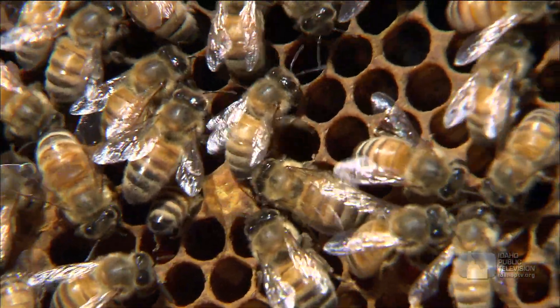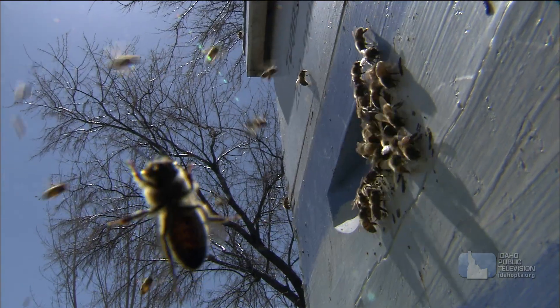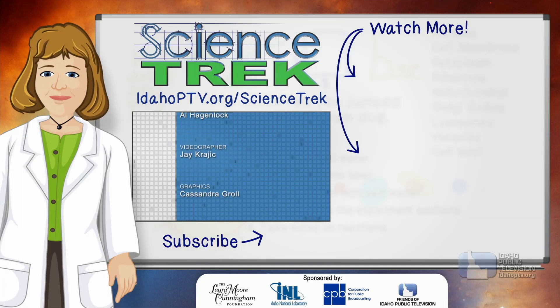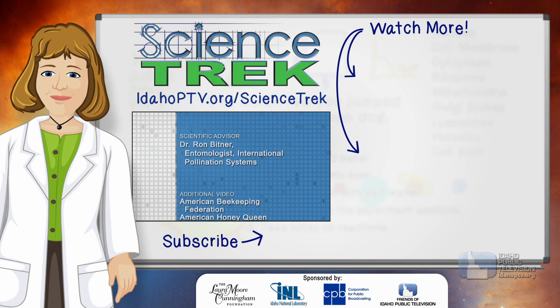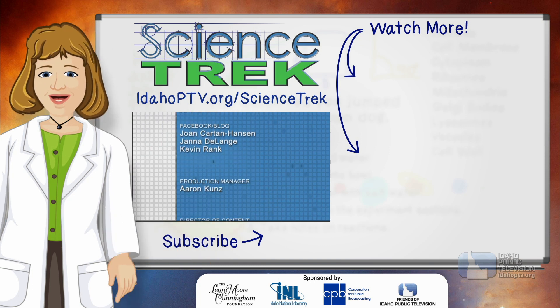Heidi, thank you so much for having us. I appreciate you taking the time to show us all this. Thank you for coming. If you want to learn more, head to the Science Trek website or check our related videos. And if you like Science Trek, be sure to click the subscribe button to catch our newest videos.